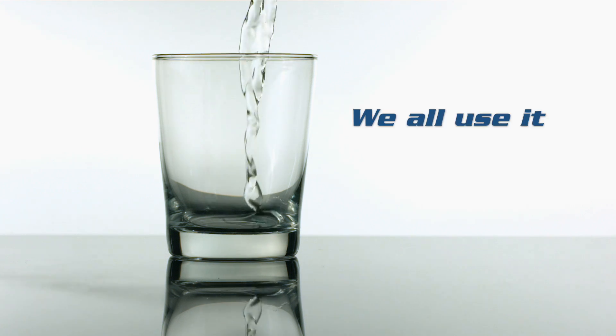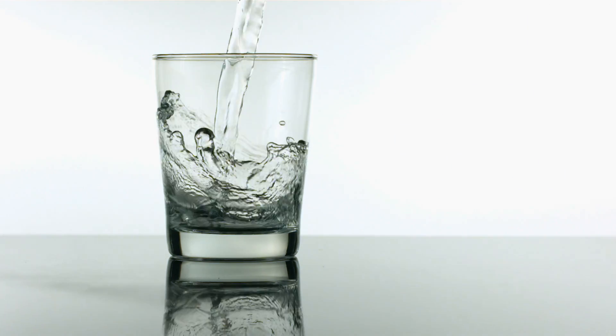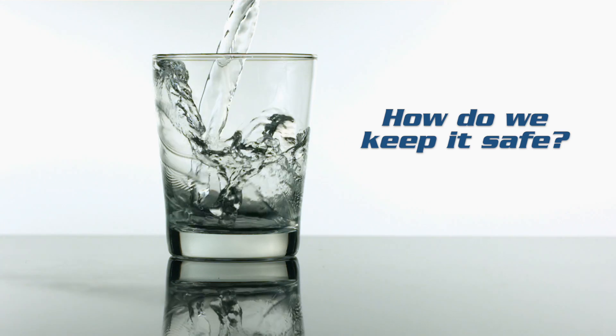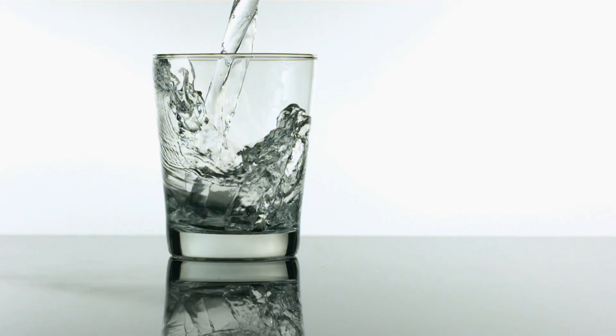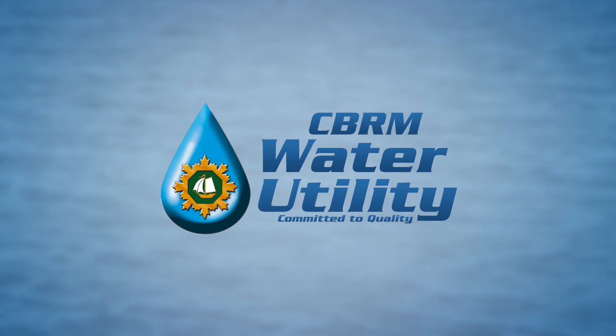Water. We all use it, we all drink it, we all need it. But have you ever wondered where your water comes from? How do we keep our drinking water safe? As you're about to find out, it doesn't just fall out of the sky, and we all play an important role in the process.